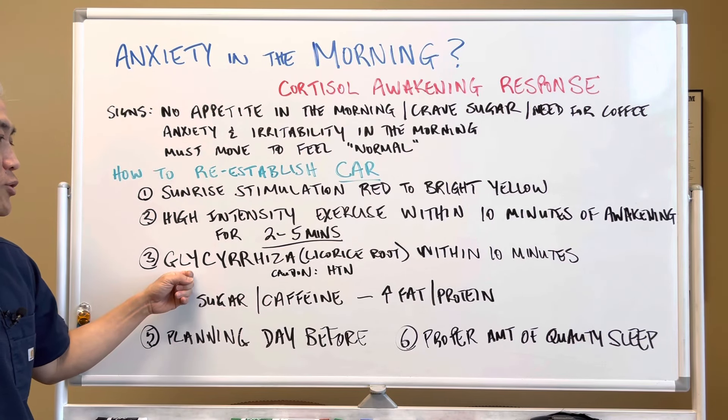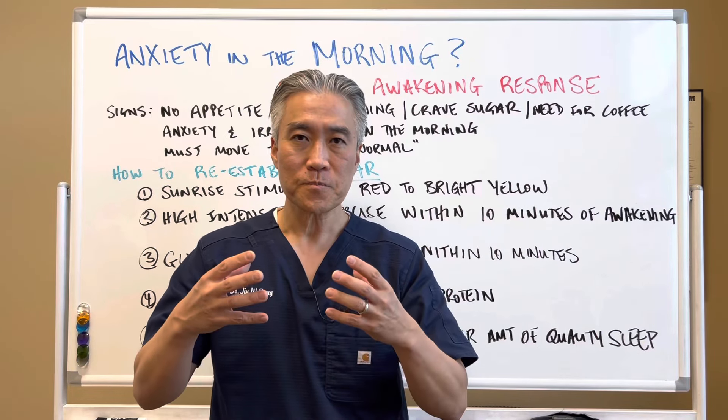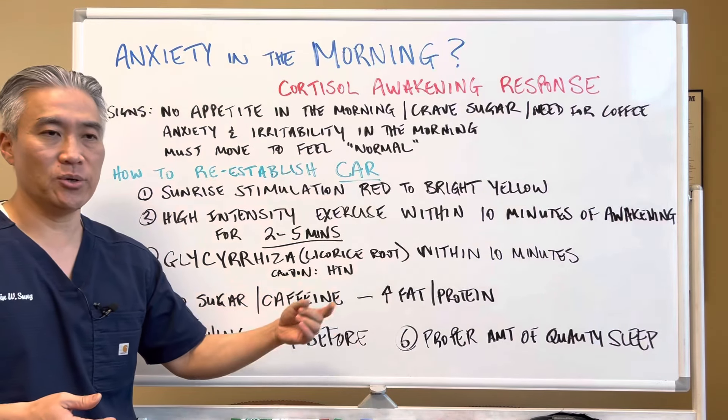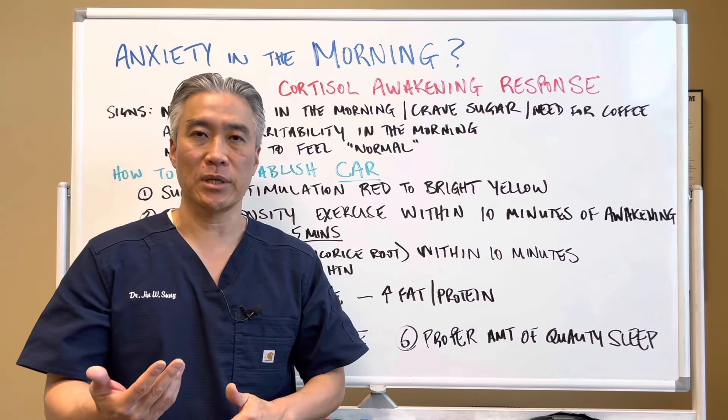You can also use glycyrrhiza, or basically licorice root, within 10 minutes of awakening. Glycyrrhiza has been shown to improve the half-life of cortisol, so rather than your adrenal glands trying to produce more cortisol, glycyrrhiza will help improve the half-life of cortisol in your system. It also improves aldosterone. The caution is if you have hypertension, you have to be cautious about using licorice root because it increases blood pressure in some people.